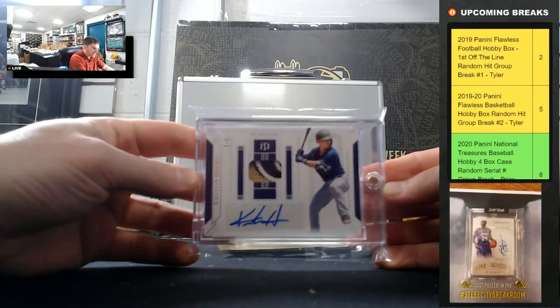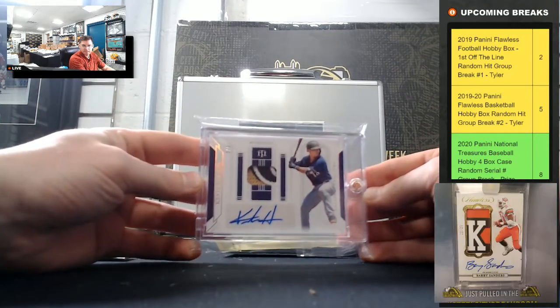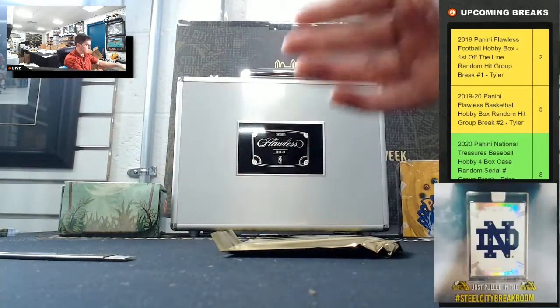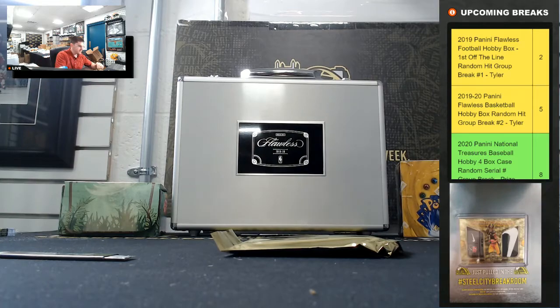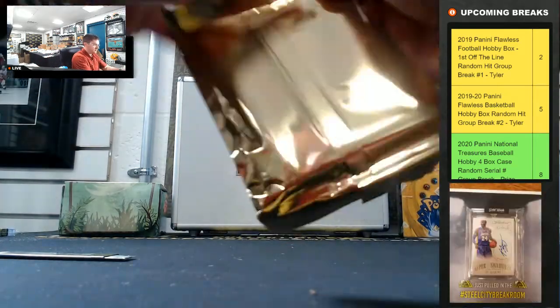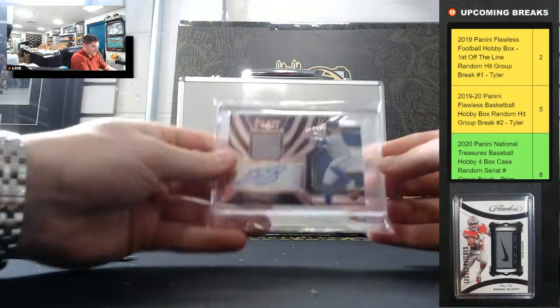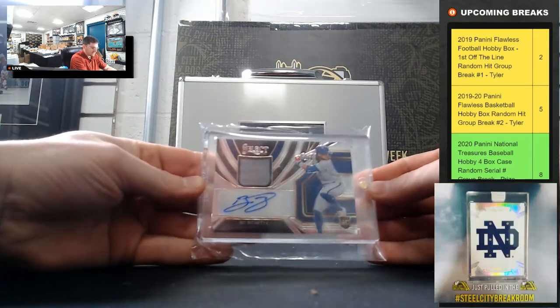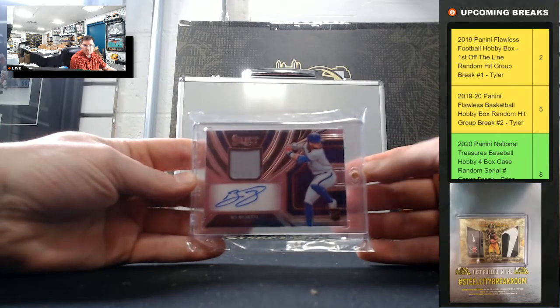Keston Hiura, 2 of 5, National Treasures match auto — nice one, Keston Hiura. And Bo Bichette, Select rookie jersey auto — Bo Bichette, it's a nice one.